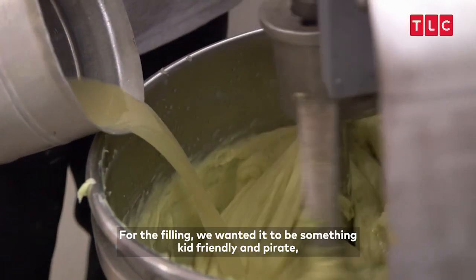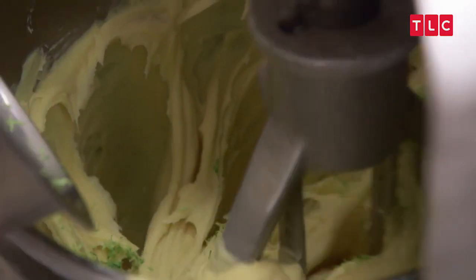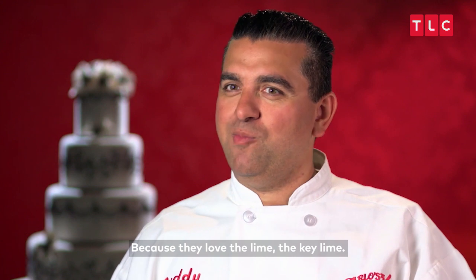Juice of the lime. For the family, we wanted it to be something kid-friendly and pirate, so we went with a key lime. Because they love the limey, key limey.